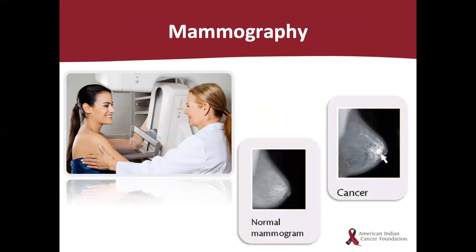This slide shows a few great pictures. The picture on the left shows the mammography machine, the mammographer, and the patient. The middle image shows an example of what the mammogram x-ray looks like in a woman without breast concerns. The image on the right shows an example of what the mammogram x-ray may look like in a woman with breast cancer.